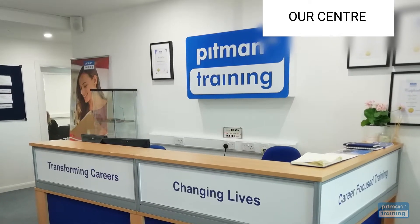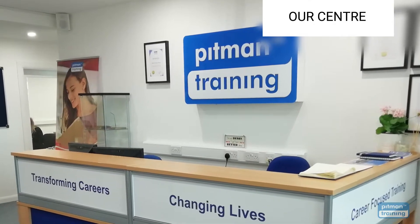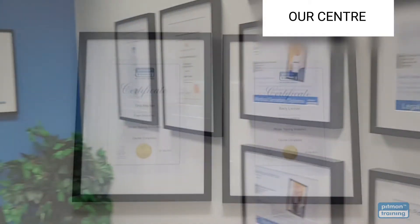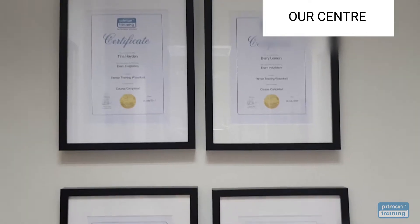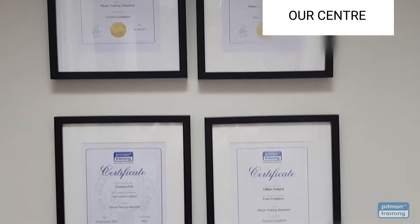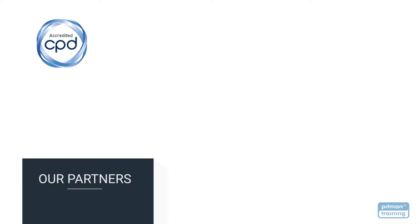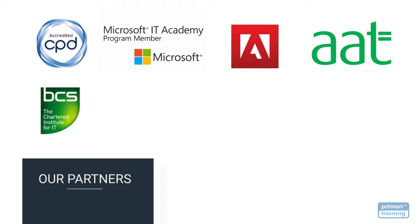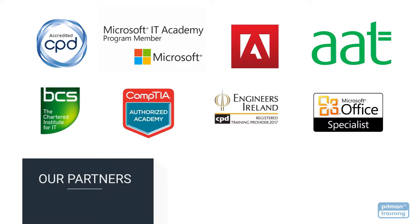Pitman Training is a highly respected and award-winning organisation specialising in career-based training for over 180 years. We now offer over 400 courses and all are accredited by the CPD Standards Office for CPD points, as well as by a range of partners including Microsoft, Adobe, the Association of Accounting Technicians, BCS, CompTIA, Digital Marketing Institute, Engineers Ireland and many more.